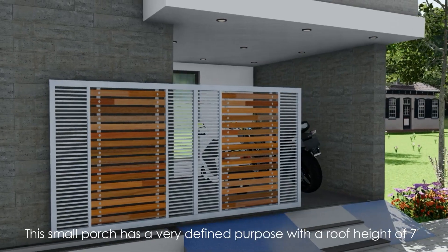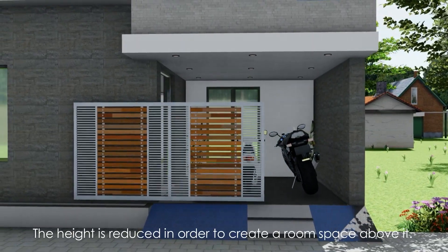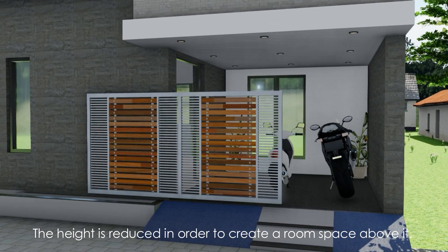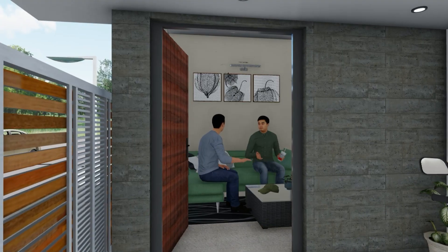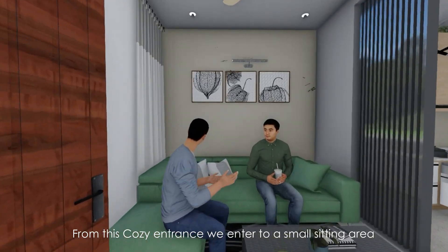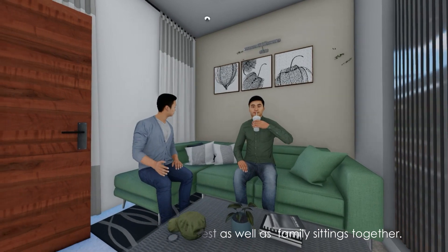This small porch has a very defined purpose with a roof height of 7 feet. It is used to create a room space above it and to disintegrate the building scale. From this cozy entrance, we enter a small sitting area, which can serve both guests as well as family sittings together.